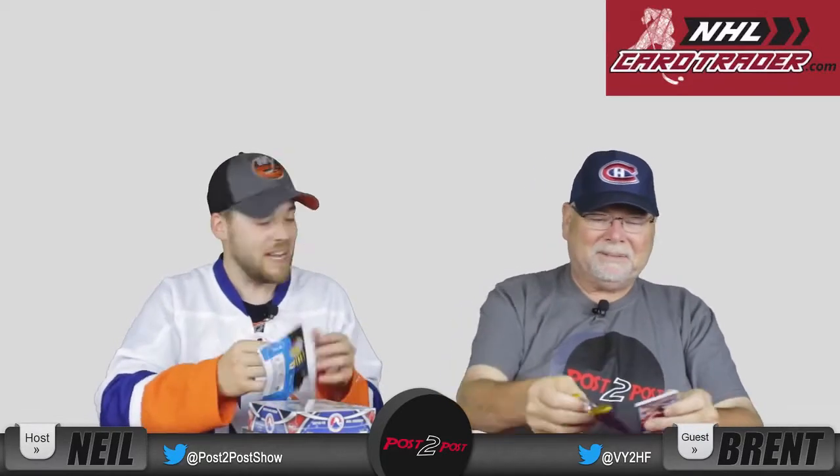Now we're going to open this one up — a 93-94 series two. It's amazing that there are still unopened packages of this stuff out there — you never know what you could get.